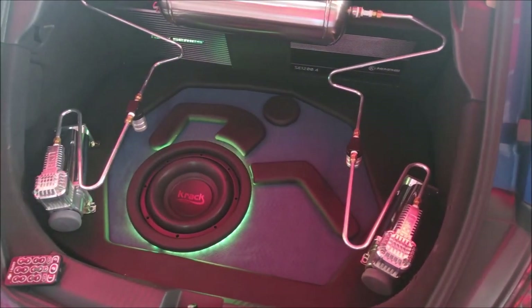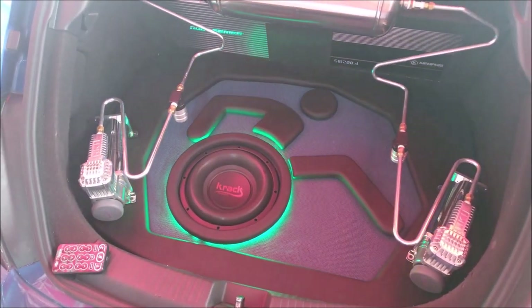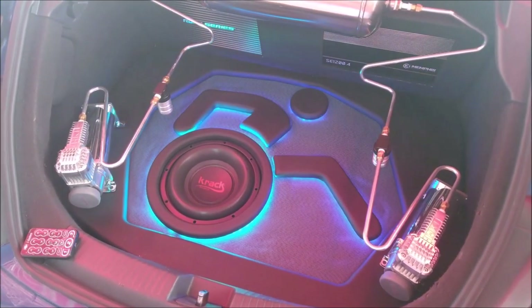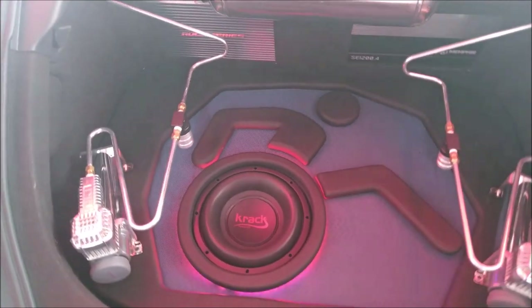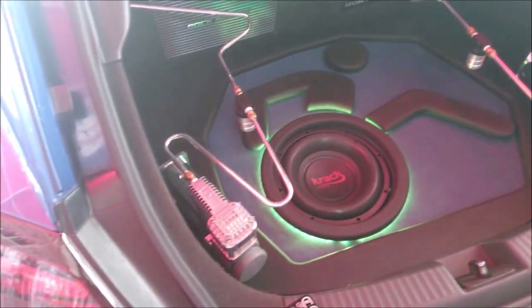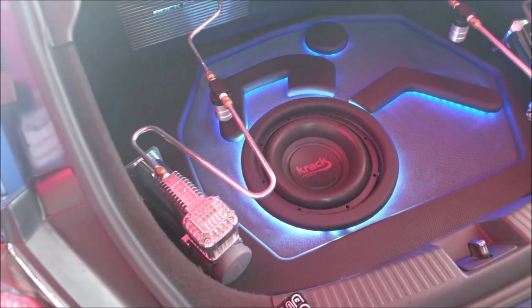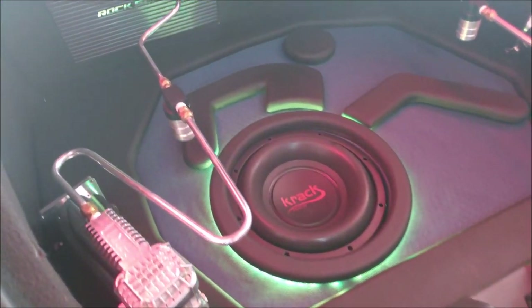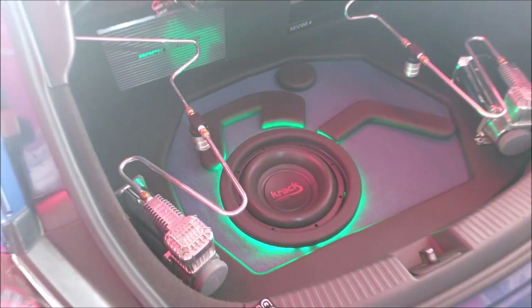This is the level of fabrication work they do at this shop. And the entire Crack Audio product line — you can find it with them. Whatever they don't have, they will get for you. Everything from Crack Audio, you can find it here at the Round 4 autoboutique.